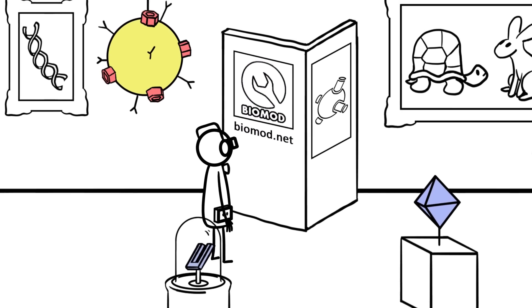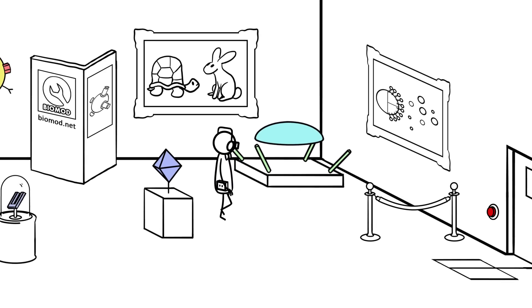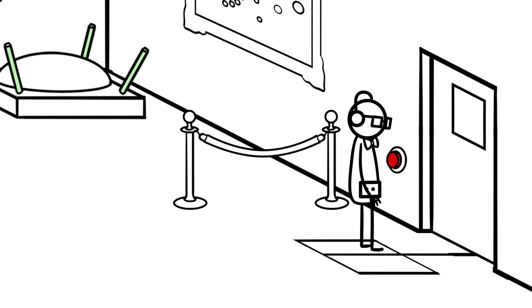It's about having fun and developing a project you're interested in, as long as it involves the self-assembly of biological macromolecules into nanoscale machines. To begin the tour, press the red button on the wall.